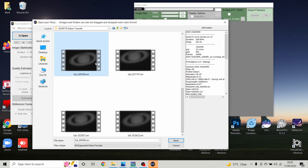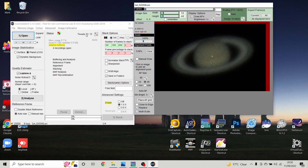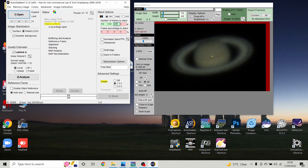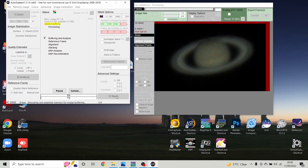We'll use AutoStakkert, a freeware piece of software. Open up the AVI files, set the colour to auto detect. I normally use 1000 to 2000 images to capture, and I'll set the alignment points to 104 squares. Definitely use multi-scale — that's really useful. For the drizzle we definitely don't want any, so set that to off. I've set the noise robustness to the normal range of five. Then hit stack — this is the point I normally go and make a cup of tea as it will take a while.